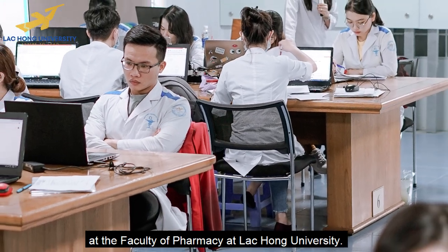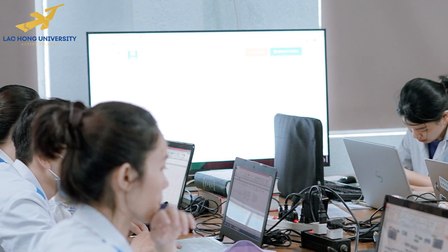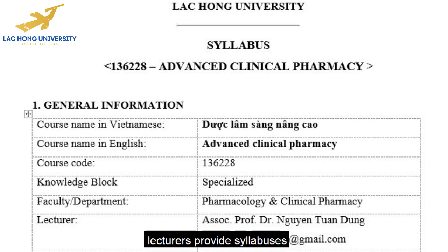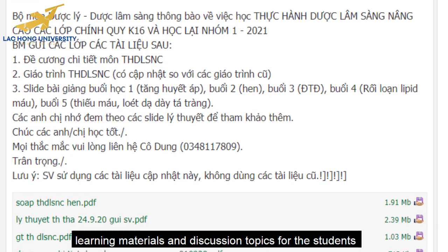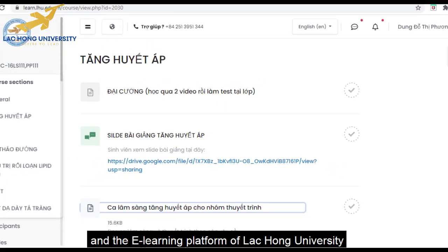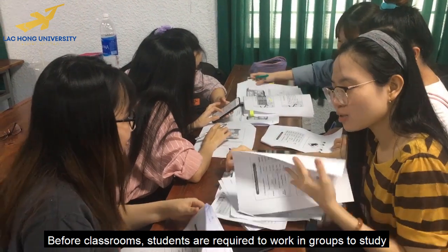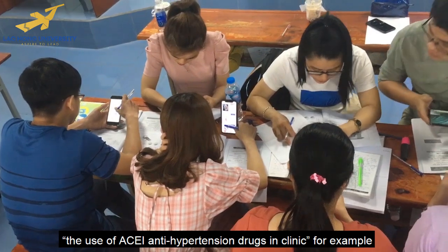Because of these benefits, flipped learning was applied in various courses at the Faculty of Pharmacy at Lackham University. More specifically, in most courses of the clinical pharmacy department, lecturers provide syllabuses, learning materials, and discussion topics for students through the internal website and the e-learning platform of Lackham University. Before classrooms, students are required to work in groups to study, discuss, and resolve the topics by themselves.